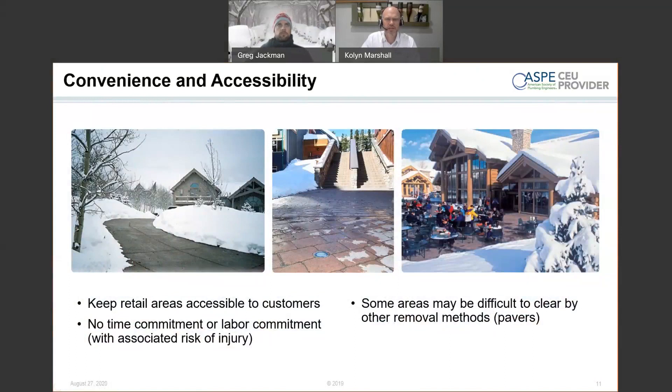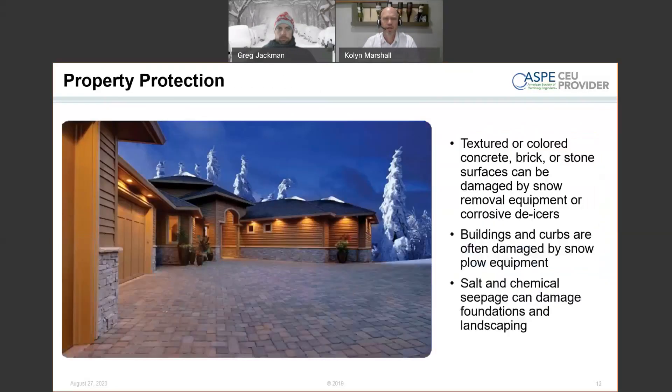Snow removal injuries happen a lot — whether slip-and-falls or the physical strain of removing snow. Shoveling snow is one of the leading causes of heart attacks in wintertime, so eliminating that risk is all for the good. Convenience and accessibility also matter: keeping the area open from a retail standpoint allows customer flow into your building. Outdoor patios are cleaner. You can use a space in a more year-round environment as opposed to just maintaining it manually. And repeatedly applying salt year after year will start to etch away surface color and eventually require replacing the stone, so snowmelt helps extend the longevity of the surface.